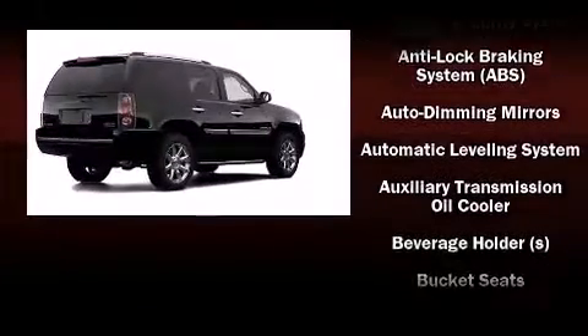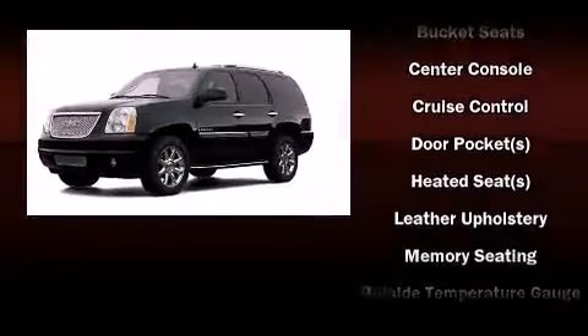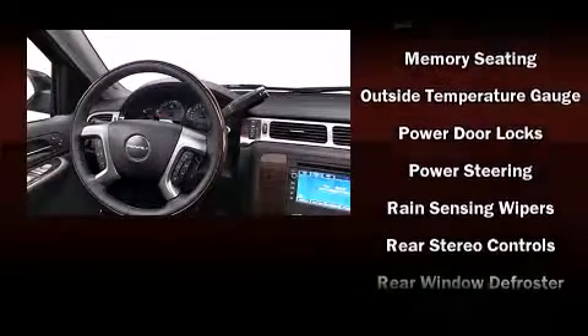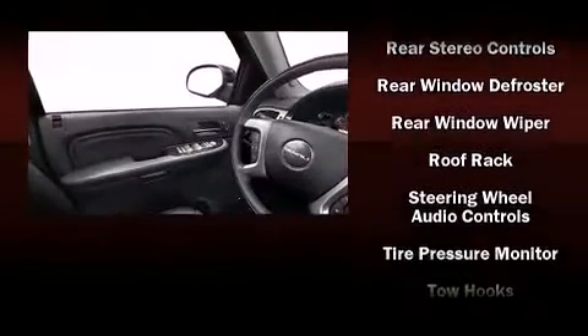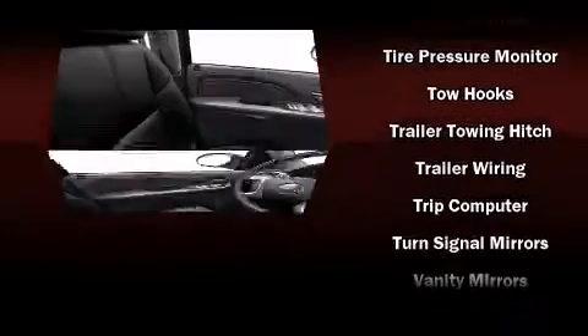Safety equipment has been integrated throughout, including head curtain airbags, a security system, and four-wheel disc brakes with ABS. Safety and maximum capability are assured via self-leveling rear suspension, which maintains optimal driving geometry.